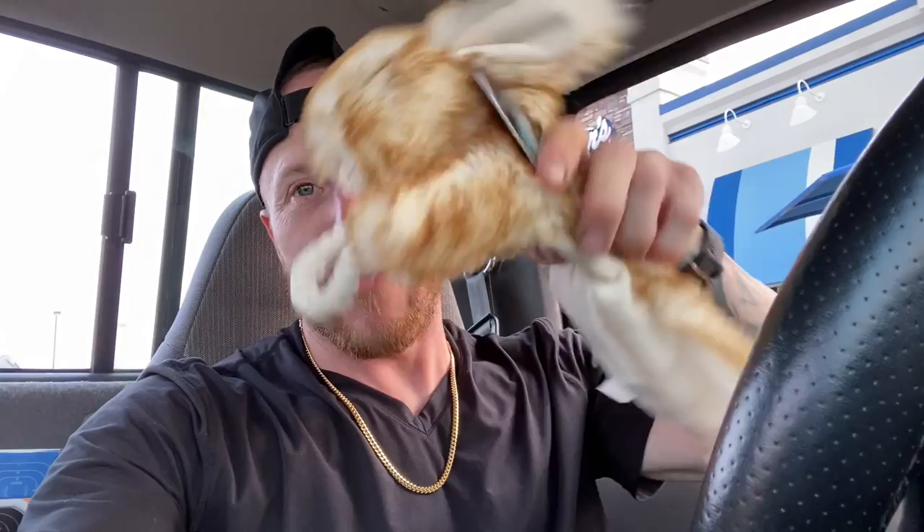So I got her a couple of gifts because she's been doing so good. She loves to chase these freaking rabbits around here, so I got her a rabbit rope toy. I can't wait to see the look on her face when she sees this thing.